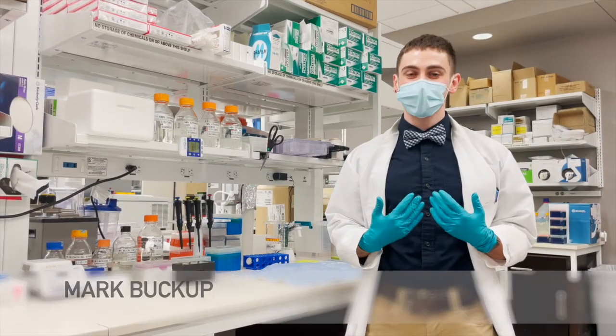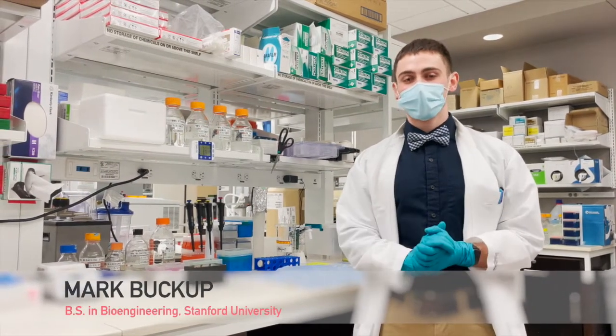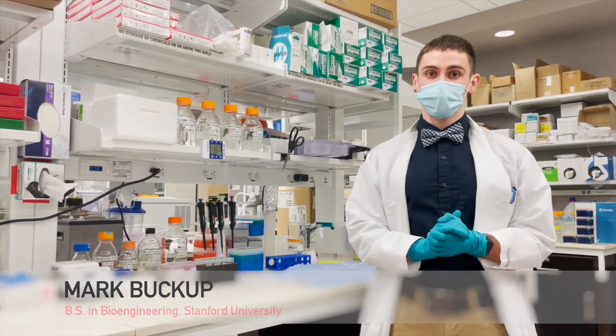Hello everyone, my name is Mark and I am a recent graduate in bioengineering from Stanford University. I am currently an associate researcher at the Mount Sinai Hospital in New York City.